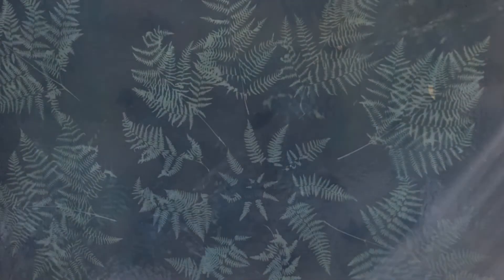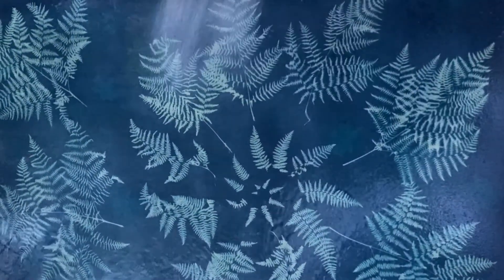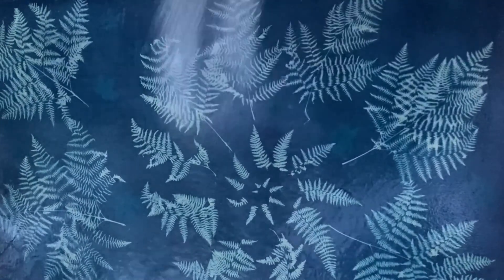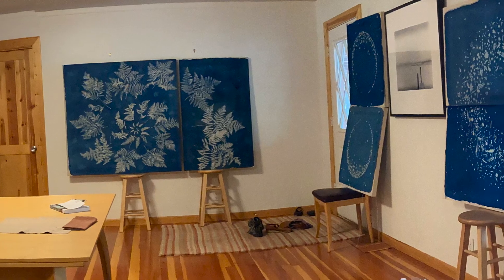For the first stage, I coat the canvas with light-sensitive chemistry known as cyanotype, a process used by botanists in the 19th century. The cyanotype layer on its own is a stark bright blue, very graphic and two-dimensional.